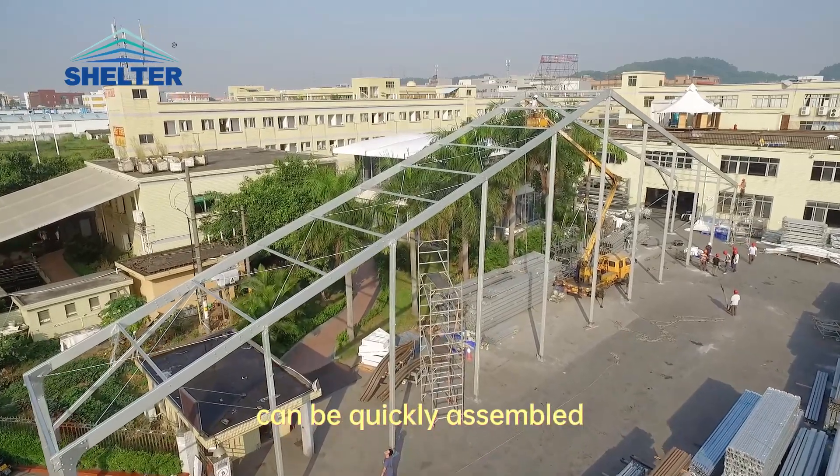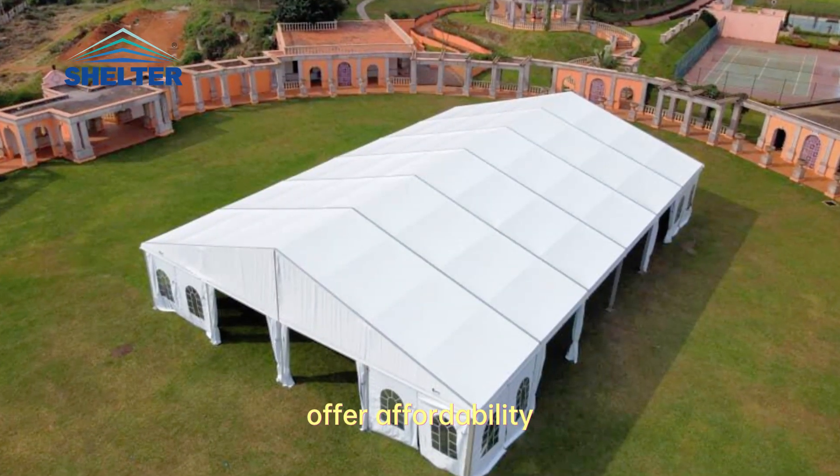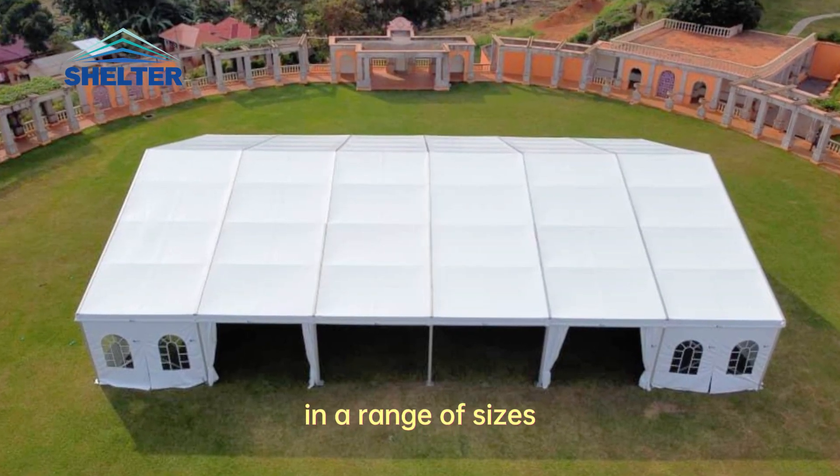These tents can be quickly assembled, offer affordability, and are available in a range of sizes.